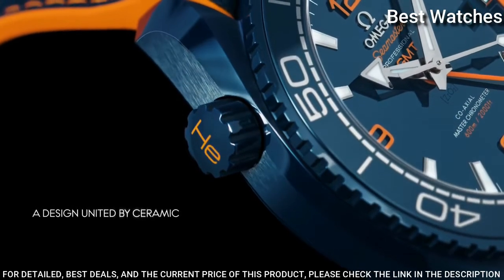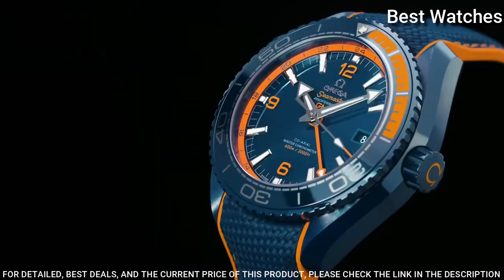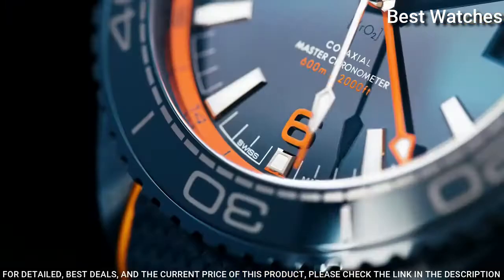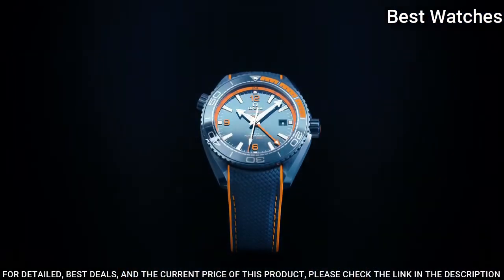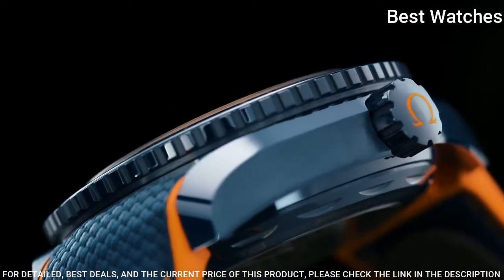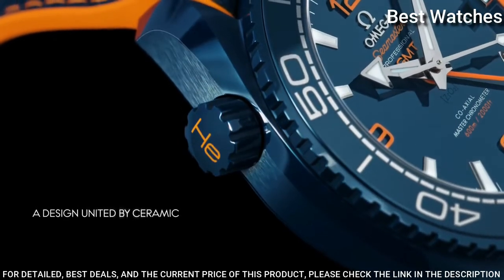Automatic movement. Scratch resistant sapphire crystal. Screw-down crown. Case size 42mm, band width 20mm. Water resistant at 600m. Functions: date, hour, minute, second. Chronometer. Luxury watch style. Watch label: Swiss Made.